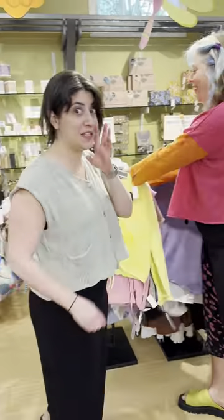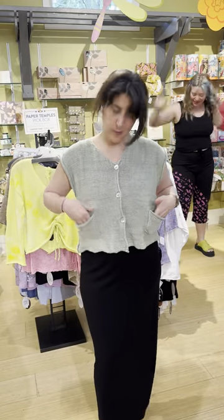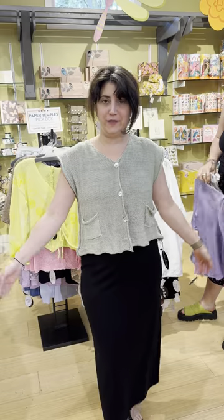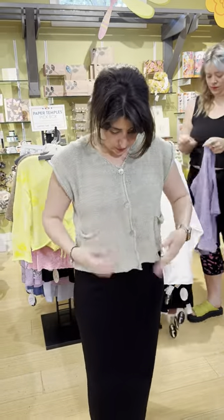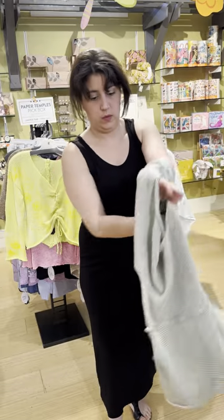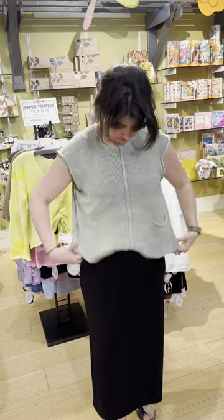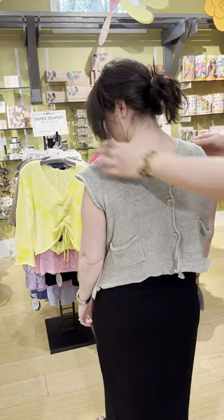Guess whose birthday is in May? Me! Next up is the tiger vest — one size in this sage color. It's got two little pockets and buttons down the front. It is $249, but it is reversible. You can wear it this way, or flip it and wear it with the buttons down the back — a two-for-one. That's so cute!